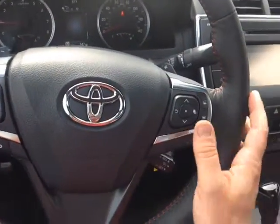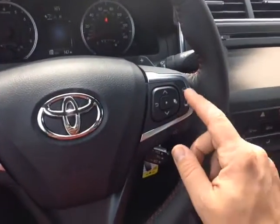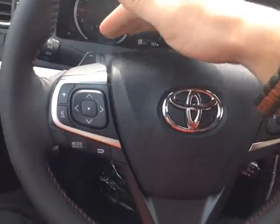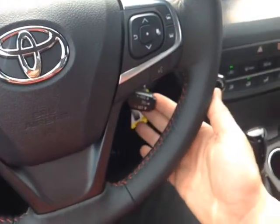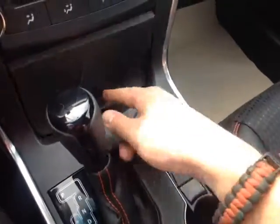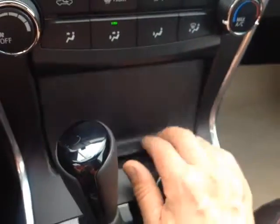Volume, track, and mode adjustments on the left. You can go through some more of your information from that center display. On the right, you have Bluetooth and speech recognition as well for your compatible phone. Paddle shifters, so you can go up and down through all the gears. Cruise control, and you can also use that sequential mode on the shifter itself. In front of that, you've got a 12-volt power outlet as well as USB and auxiliary ports for your compatible music device.